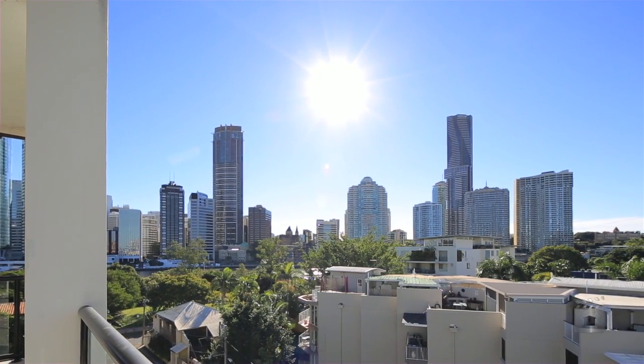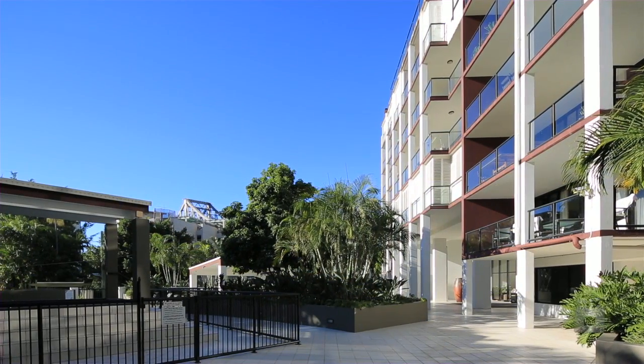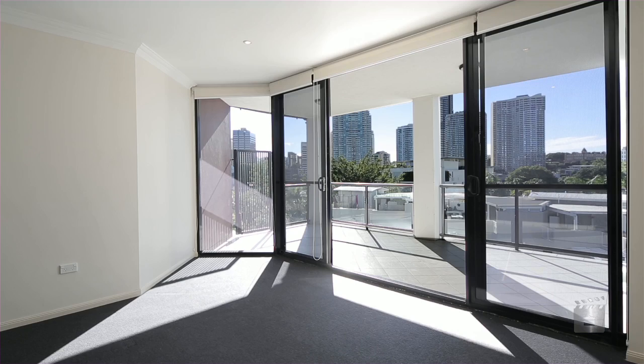Well appointed, this modern apartment enjoys a panorama of twinkling lights at night, stretching across the Story Bridge to the city.